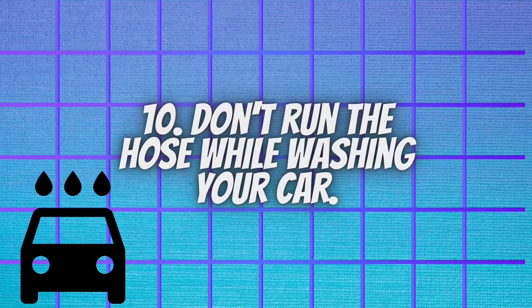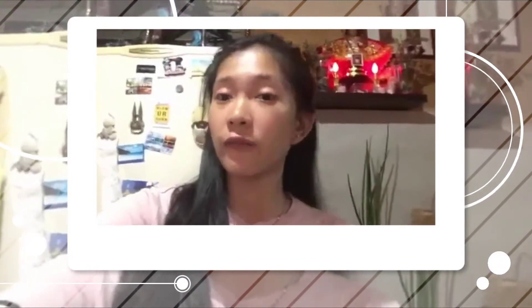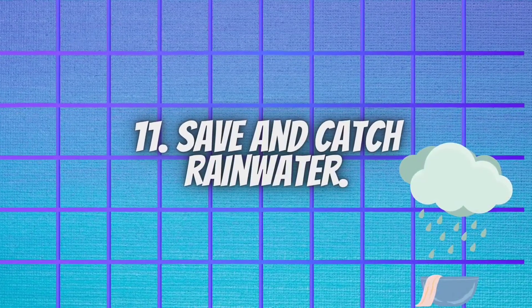Don't run the hose while washing your car. This is one of the most important ways to conserve water, because right now we are experiencing water interruption because of water shortage. We know that water is very important to our body and to our needs as humans. By avoiding wasting water, we can conserve it and help our environment.